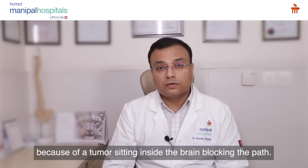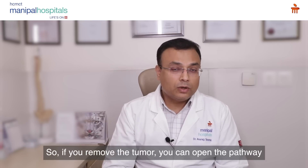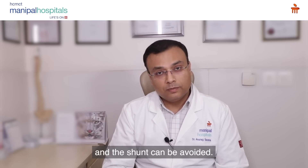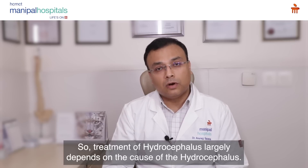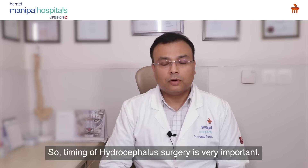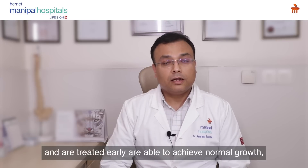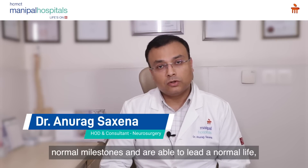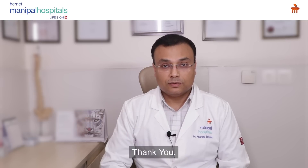Sometimes hydrocephalus can be caused by a tumor inside the brain blocking the pathway. If you remove the tumor, you can open the pathway and a shunt can be avoided. So treatment of hydrocephalus largely depends on its cause. Timing of surgery is very important — children who are diagnosed and treated early are able to achieve normal growth, normal milestones, and are able to lead a normal life. Thank you.